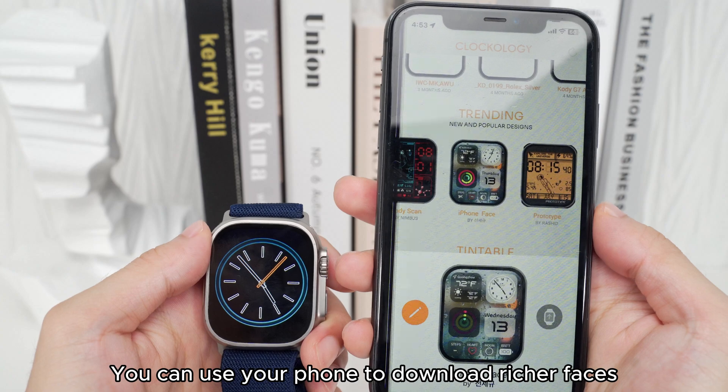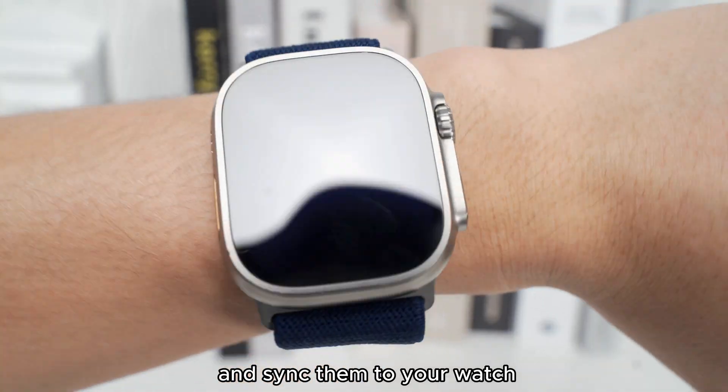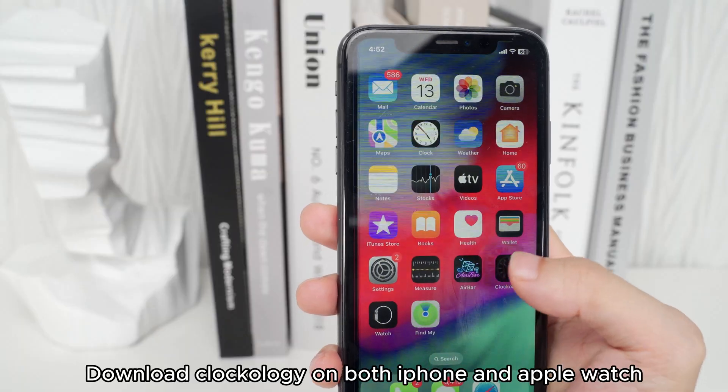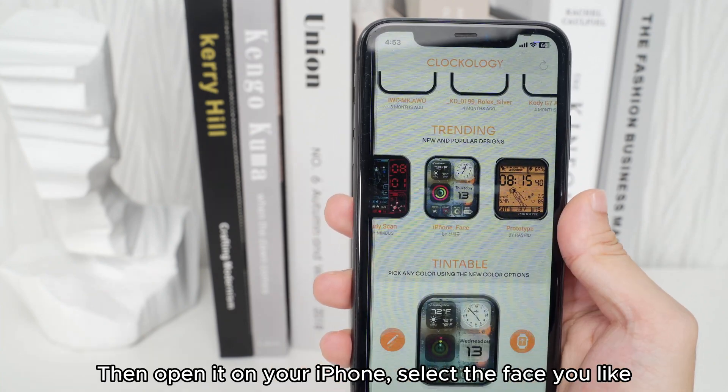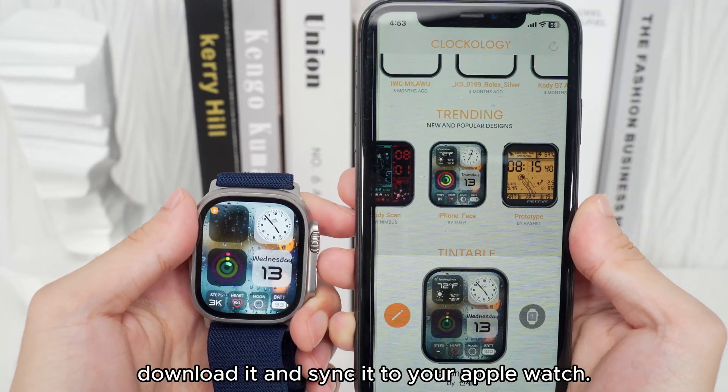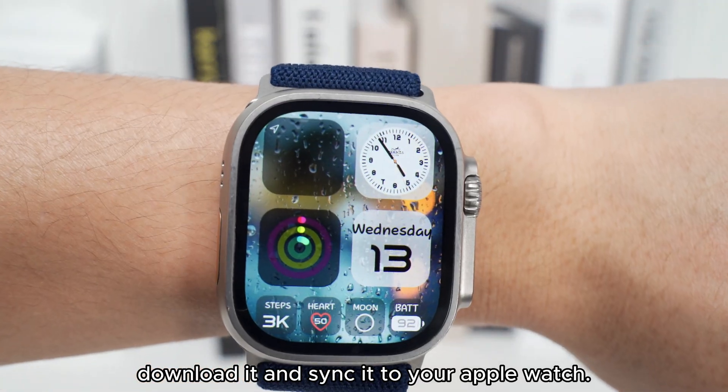Feature 5: You can use your phone to download richer watch faces and sync them to your watch. Download Clockology on both iPhone and Apple Watch, then open it on your iPhone, select the face you like, download it, and sync it to your Apple Watch.